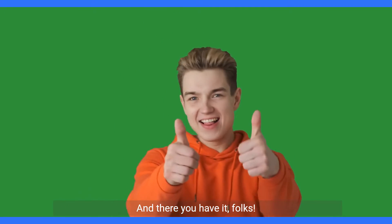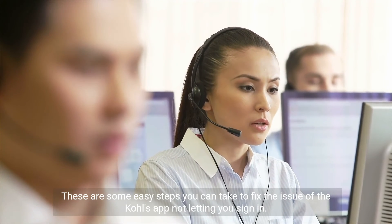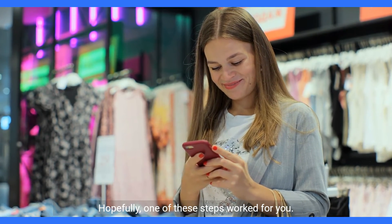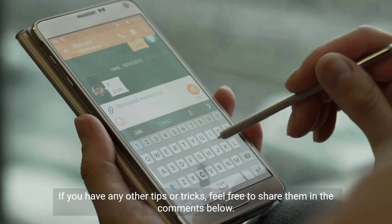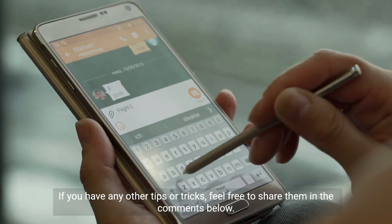And there you have it, folks. These are some easy steps you can take to fix the issue of the Kohl's app not letting you sign in. Hopefully, one of these steps worked for you. If you have any other tips or tricks, feel free to share them in the comments below. Thanks for watching.